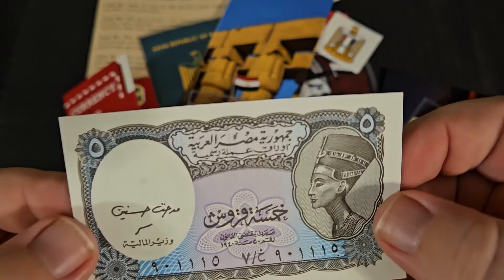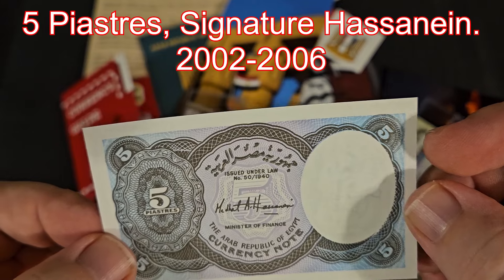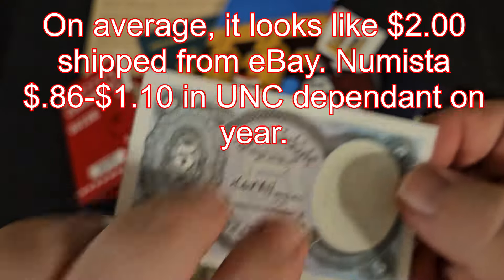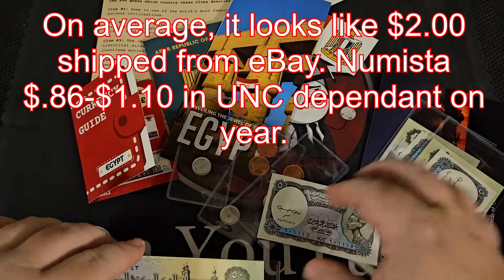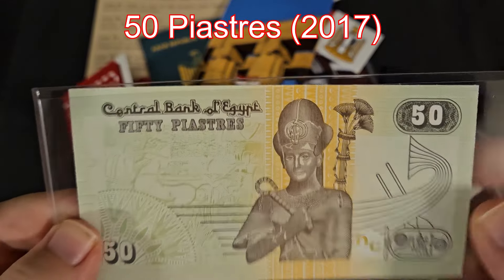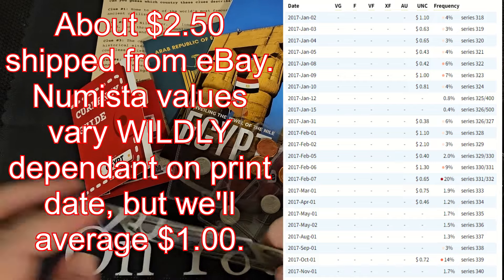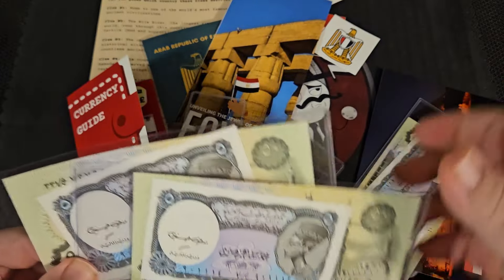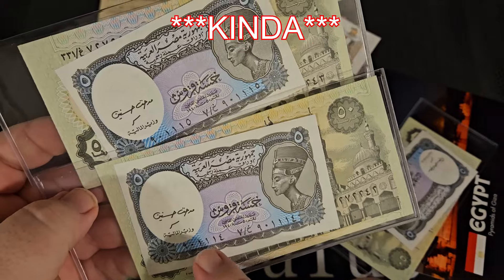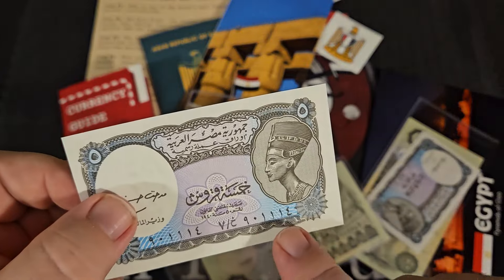And then we've got the currency — the banknote. Correct me if I'm wrong, but I'm pretty sure that is Nefertiti on it. It reads: issued under law number 50 of 1940, Arab Republic of Egypt currency note, five piastres. That is just beautiful. We've also got what look like duplicates, though on closer inspection this one down here looks a little bit different from the other.